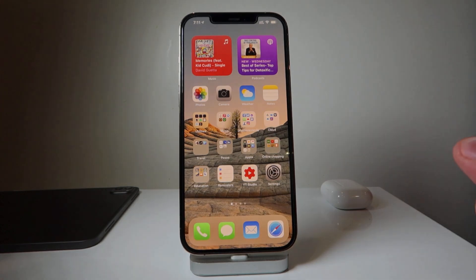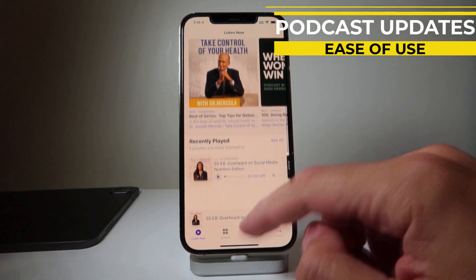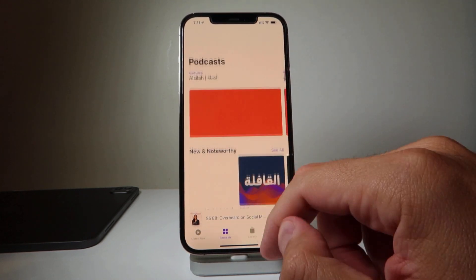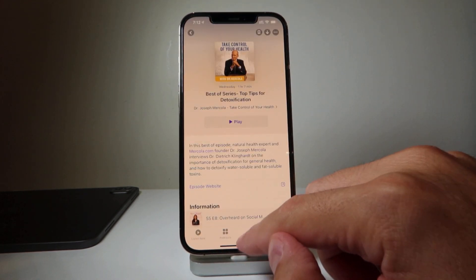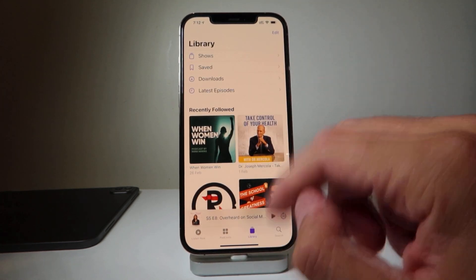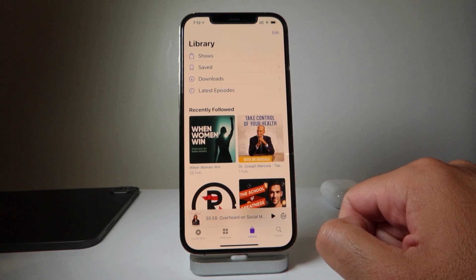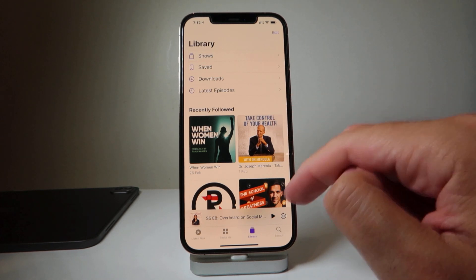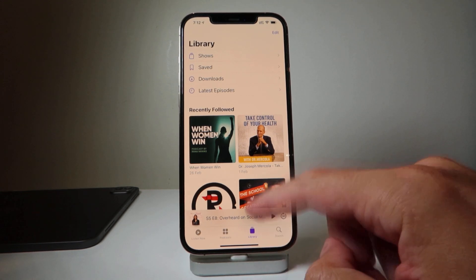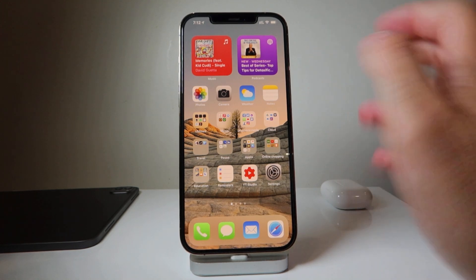Additionally, there are some updates in the Podcasts app. I'm not a big user of the Apple Podcasts platform, but apparently there are updates in how it functions and how it's easier to start listening. This is an update towards what Apple announced as a podcast subscription — soon enough in May we'll have to pay for these podcasts as well. Yay for additional payments.